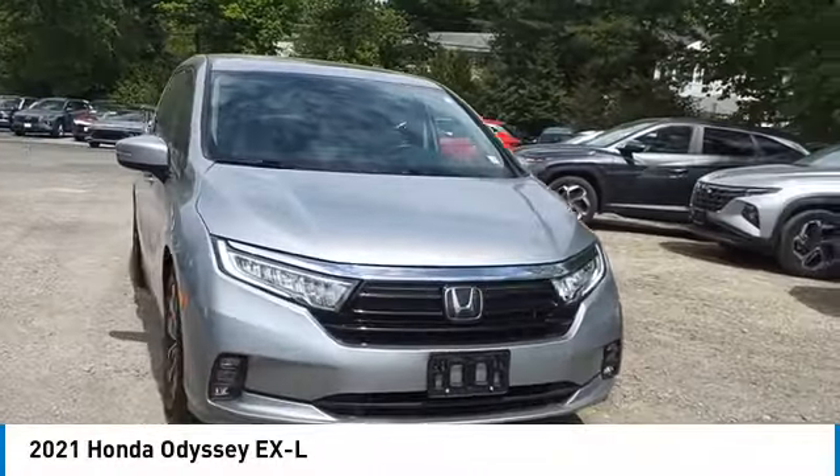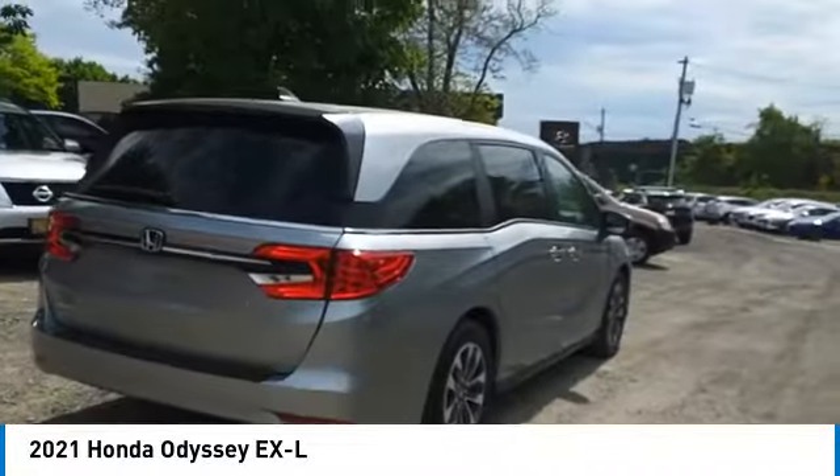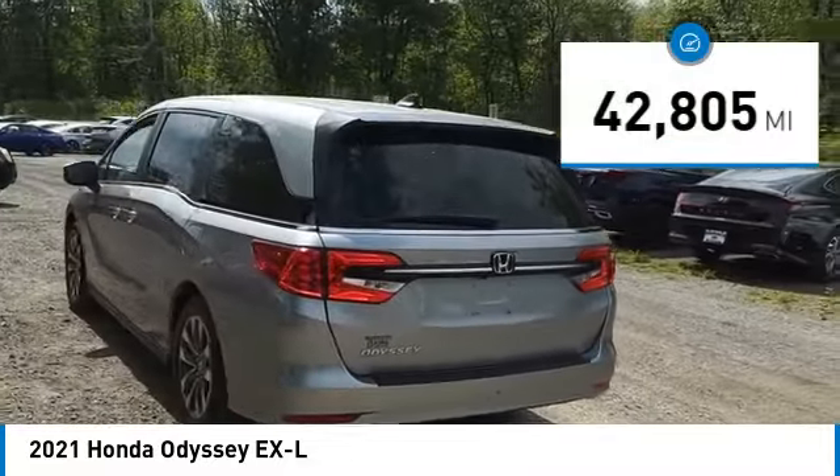Come test drive the 2021 Odyssey. The Honda Odyssey is a showcase of distinguished style, captivating technology, and advanced safety features — a must for all families. This vehicle has less than 45,000 miles.